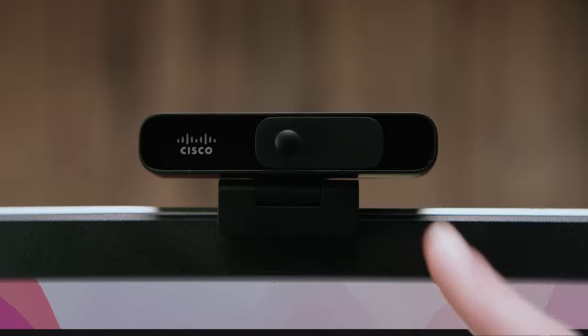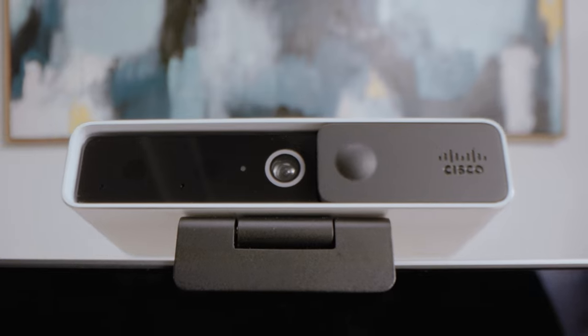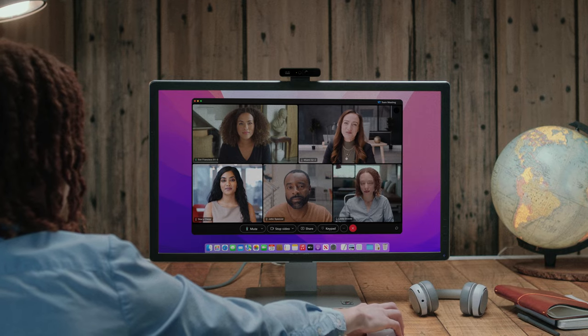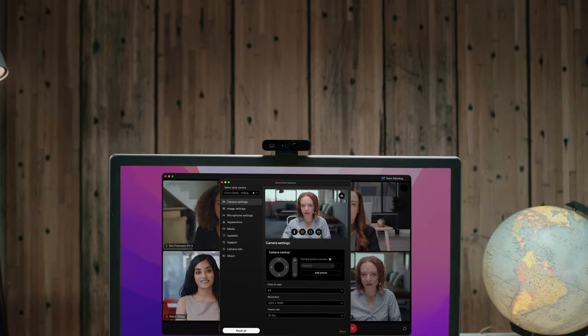The privacy shutter doesn't just block the camera, but cuts off your video stream. Available in both 1080p and 4K, offering intelligent features like facial recognition. Both can easily be customized through the included app and controlled through Cisco's centralized management platform.